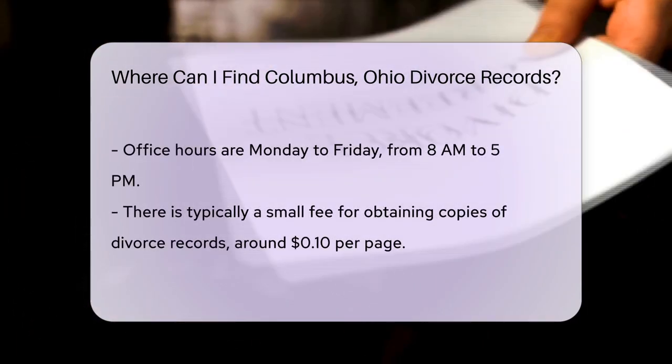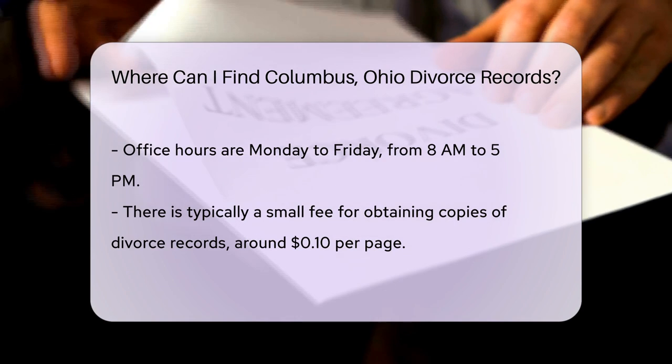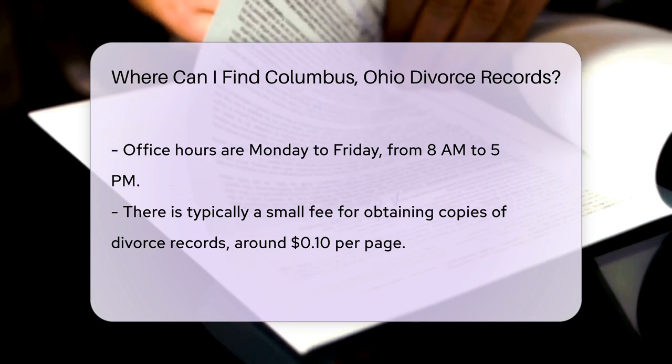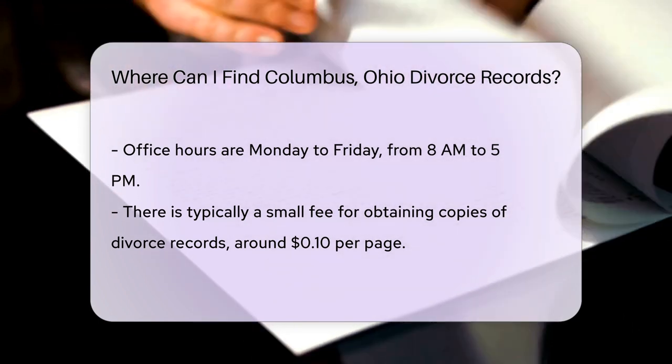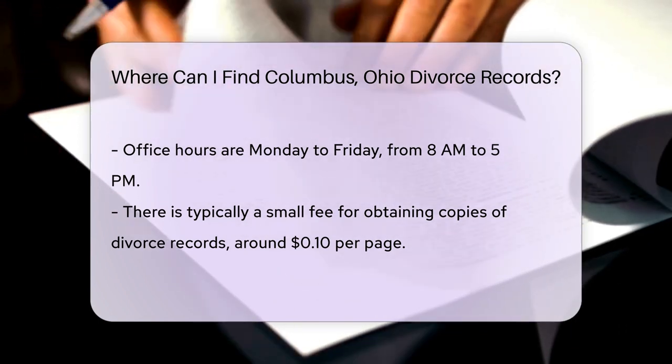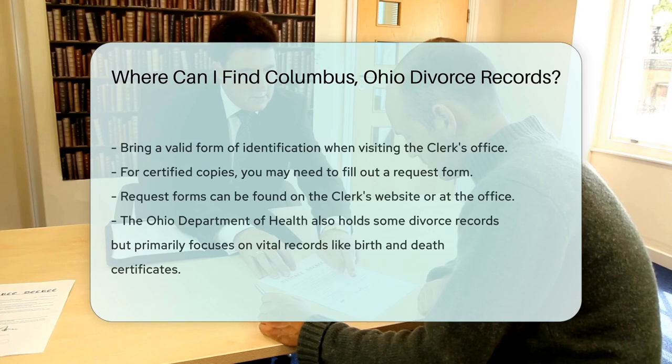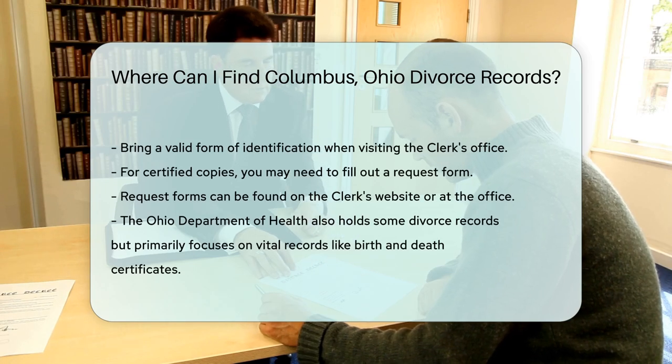There may be a small fee for obtaining copies of divorce records. Generally, the cost is around $0.10 per page. Be sure to bring a valid form of identification when you visit. If you need certified copies, you may have to fill out a request form, which can usually be found on the Clerk's website or obtained at the office.